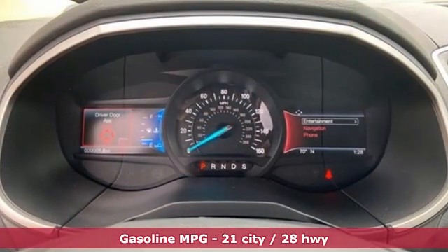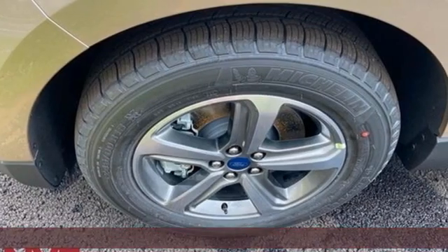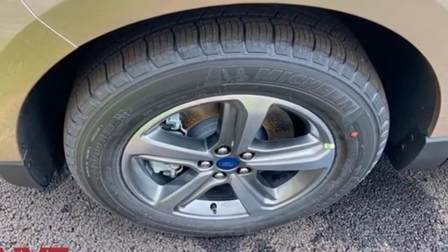Intercooled turbo inline four-cylinder engine, dual zone climate control, streaming audio, rear parking sensors, heated steering wheel.